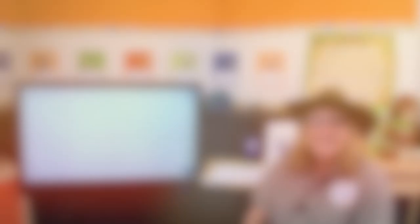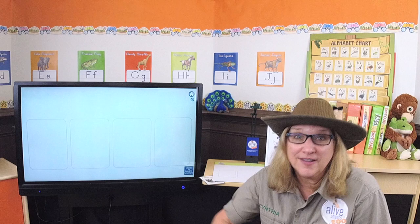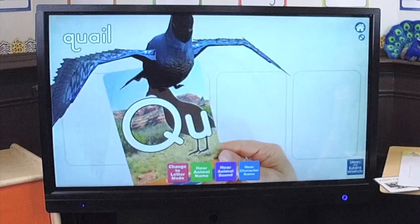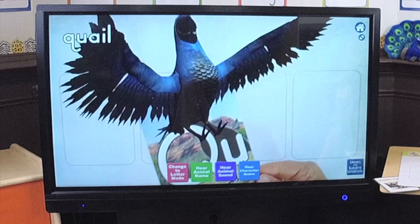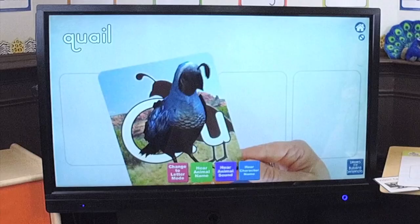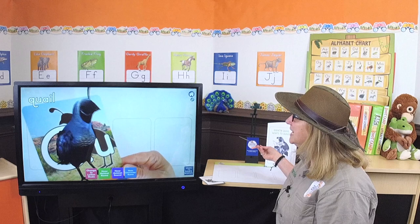Let's meet Quentin Quail. I have my magic letter Q card — let's see Quentin. Look at him flying! He just landed. You see that little thing on the top of his head? That's called a plume or a topknot — it's kind of fun to say. A topknot. Can you see his black little eyes and black beak? He's so fidgety. Quentin, hold still so we can see. He's so cute.